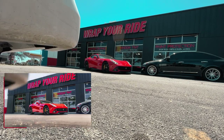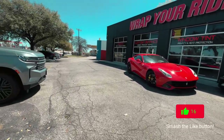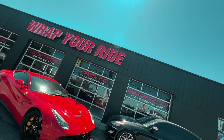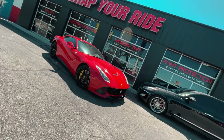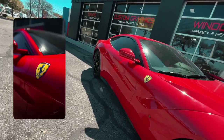Along with this landscape shot as well, getting the Wrap Your Ride sign in the back. I move forward a little bit to get a closer landscape shot. If you enjoy cars like this, please hit the like button because I'm going to be doing more awesome cars like this, especially with Wrap Your Ride. The Ferrari red looks so good in the sunlight like this.